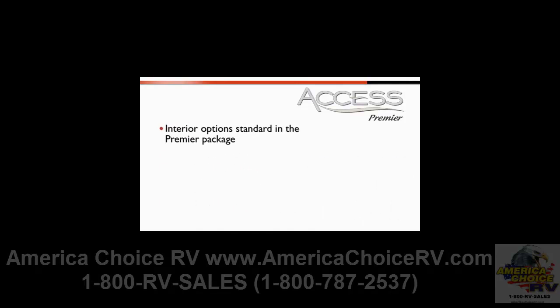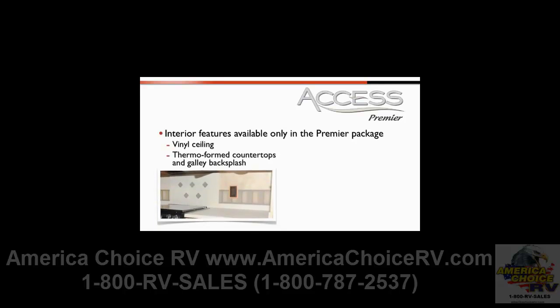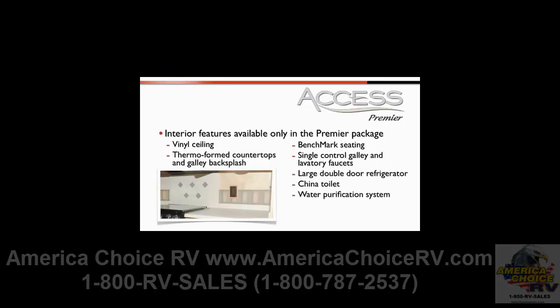Interior options that are standard in the Premier package include a dash applique and the complete interior upgrade package. A few interior features are available only in the Access Premier. These include the vinyl ceiling, thermoform countertops and galley backsplash, benchmark seating, single control galley and lavatory faucets, a large double door refrigerator, a china toilet, and a water purification system.